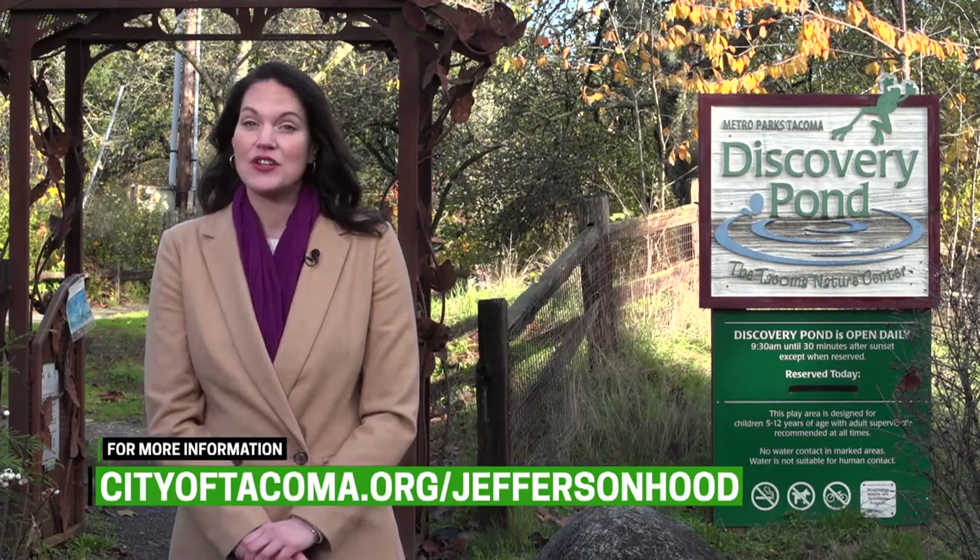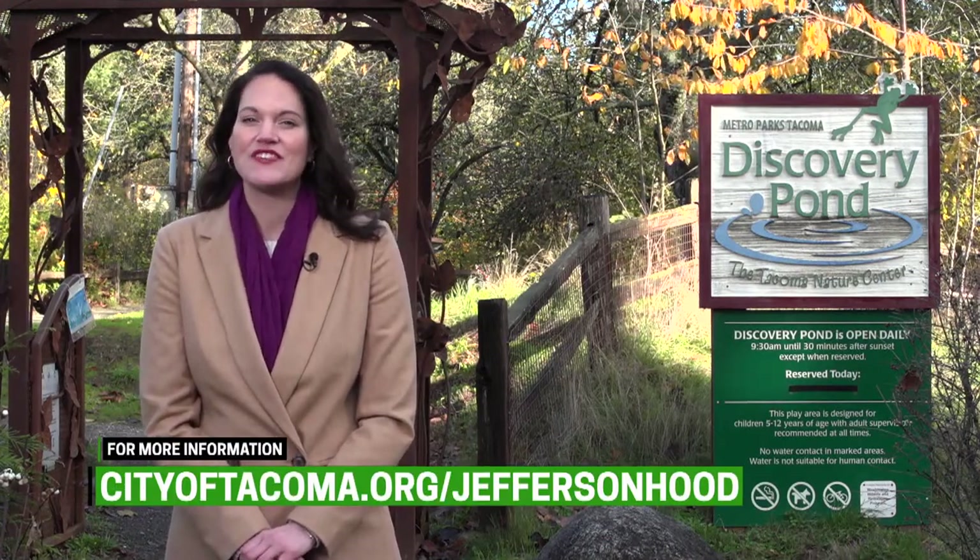To find out more about the Jefferson Avenue and Hood Street surface water interceptor project, visit the city site.